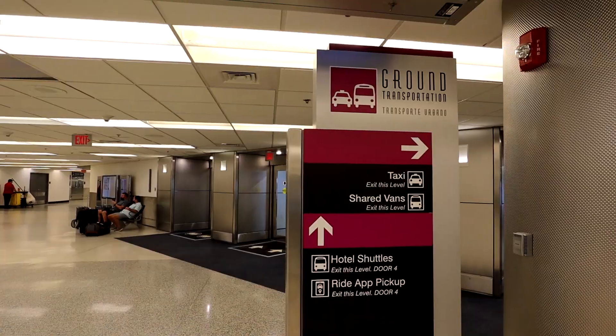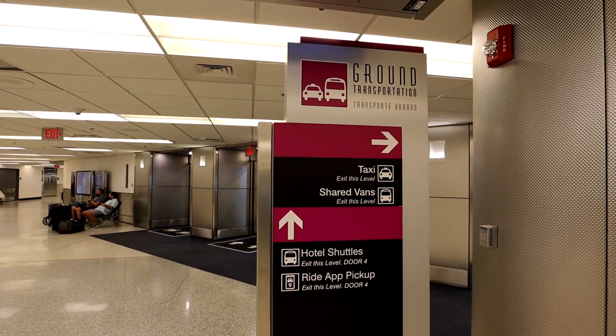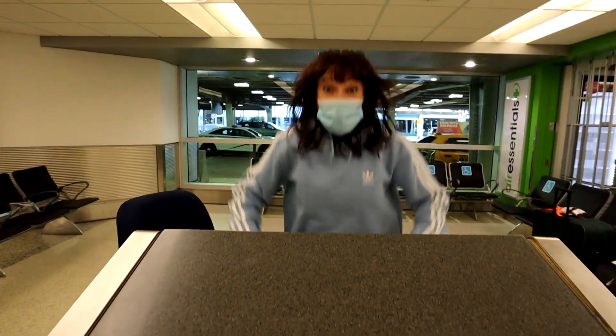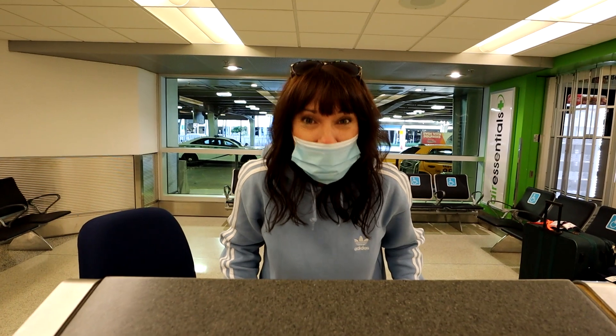Level number one is key for ground transportation. Now if you arrive the day before or multiple days before your cruise, level number one is where you're going to link up with that ground transportation to your hotel or wherever you're staying. And then if you arrive the day of your cruise — as your friendly travel advisor, I would never recommend that you fly in the day of your cruise. There are multiple ways that you can get to the cruise terminal, and it's only about a 12-minute drive away if traffic's not bad.